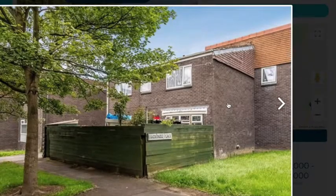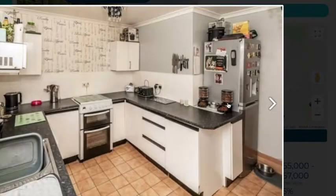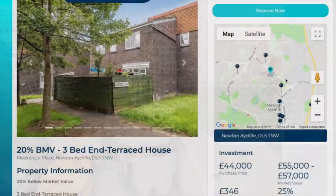You can see from the pictures that it's actually in very good order and in very good condition, so it doesn't require any work. Someone could potentially purchase this and either sell back on the open market, refinance, or keep it as a fantastic bread-and-butter rental. There's great demand for family lets in this location.